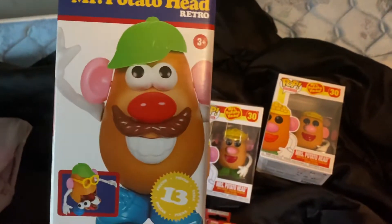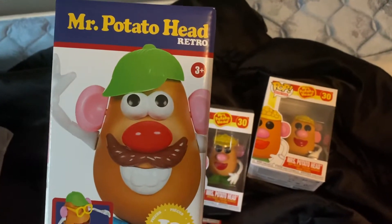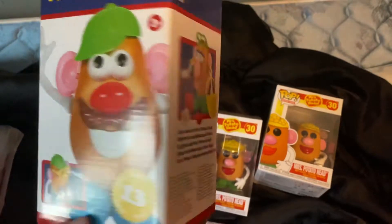This is the retro Mr. Potato Head. You can find these over in the throwback section of Target in the toy section. They're $7.99.